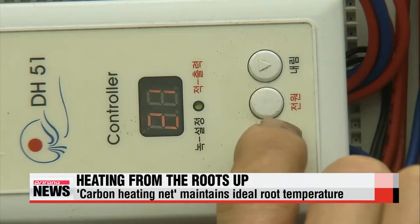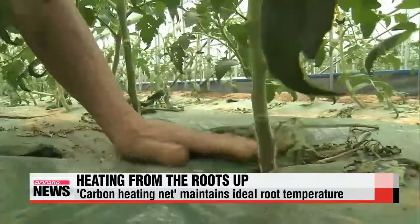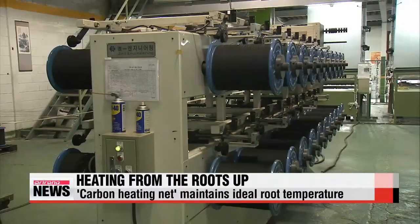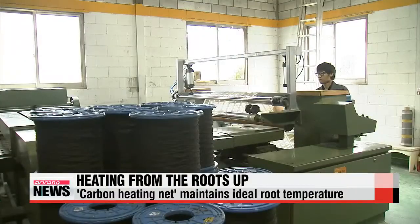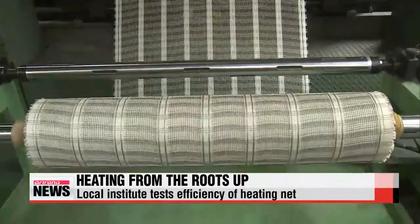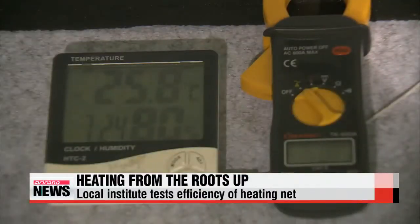The system also promotes the growth of crops, increasing production while reducing the time needed for harvest. This carbon heating net is made with carbon and silicon in the form of a net and can adjust the temperature automatically to provide better insulation and save power. A local institute tested its efficiency and experts view it as a promising development.